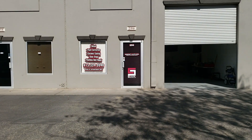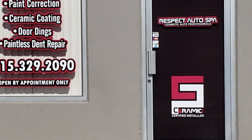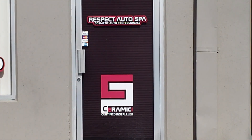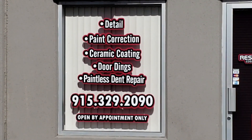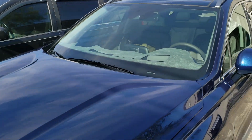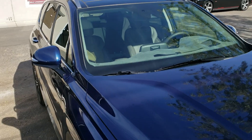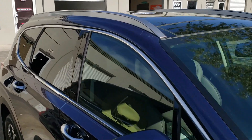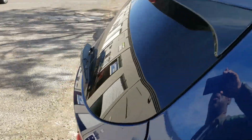I'm here at Respect Auto Spa. We'll get to see how it looks when it's done. We'll be picking it up next week.